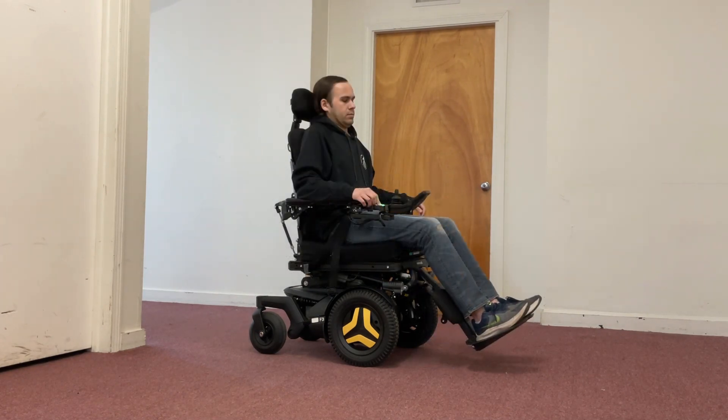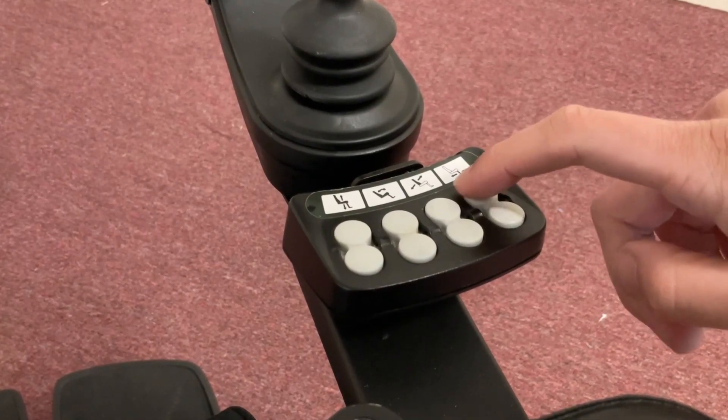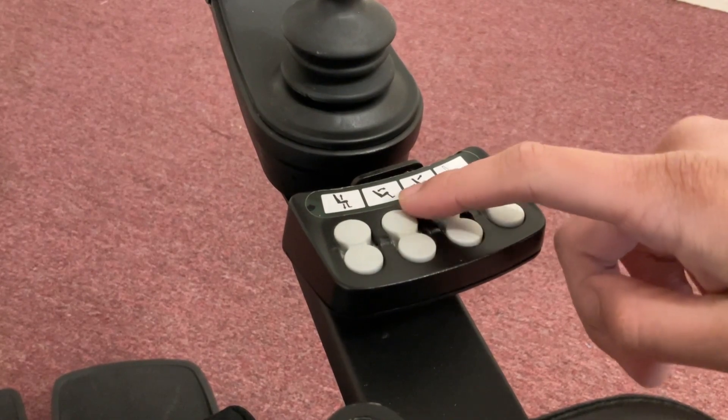It also features power leg rests that elevate to improve circulation. All of these seating functions can be performed at the press of a button thanks to the function control panel.